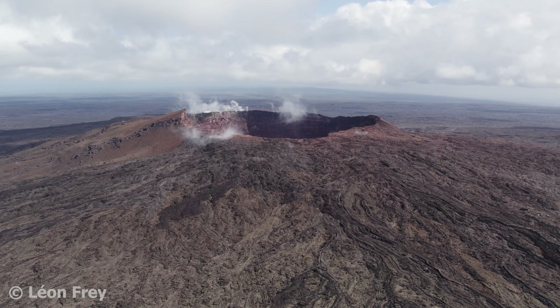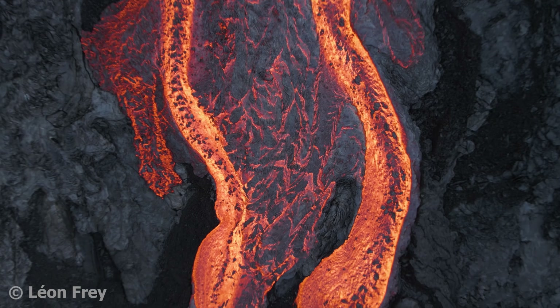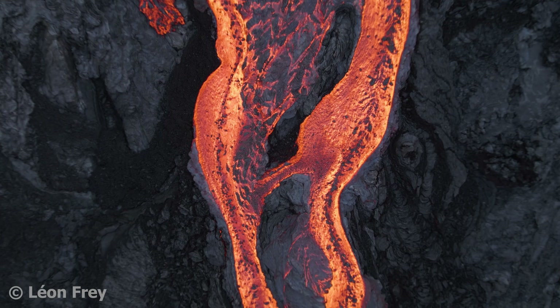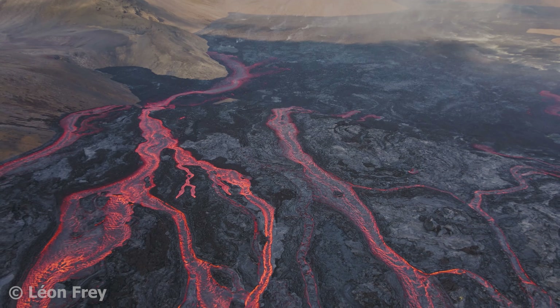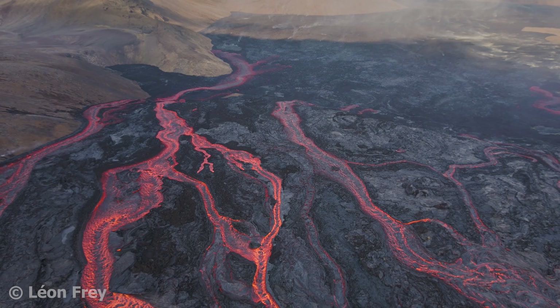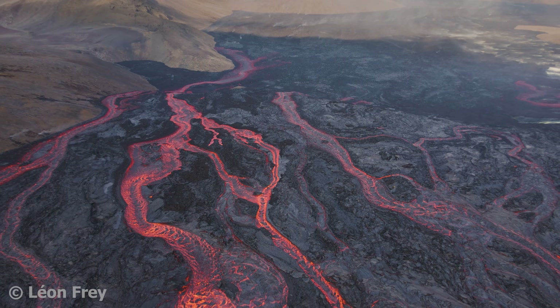You might wonder why shield volcanoes are so flat. This is because the lava they emit has a low viscosity — it is very liquid and forms thin lava flows that can flow tens of kilometers away from the vent. By producing thin flows that travel far away, you end up with a rather flat mountain.